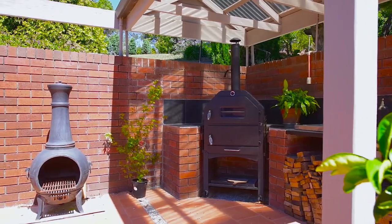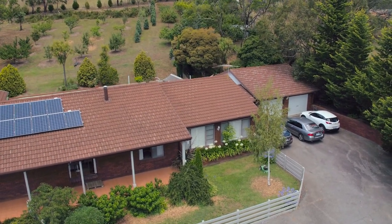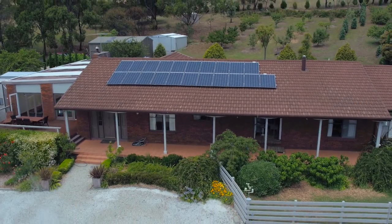Externally the home has a large tiled courtyard space ideal for outdoor entertaining, a double garage with remote doors and loft storage, and a covered front entrance.